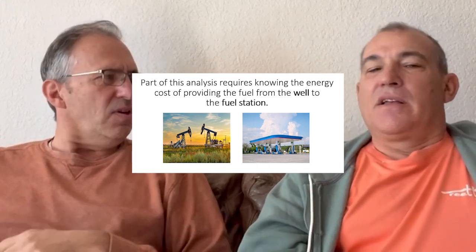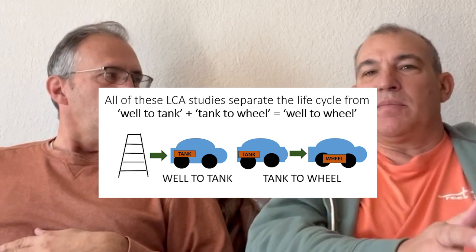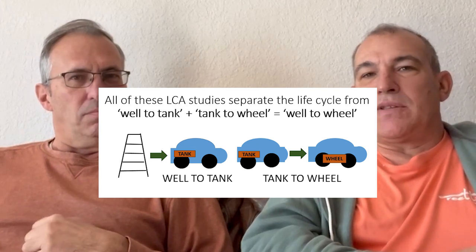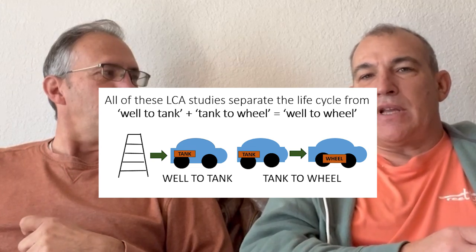When they do a life cycle analysis they do well to wheel, but it's separated into two parts: well to tank and tank to wheel. For gasoline or diesel, the well to tank covers all the extraction and transportation inefficiencies, and then from tank to wheel is how much energy is used to propel the car from combusting the gasoline.